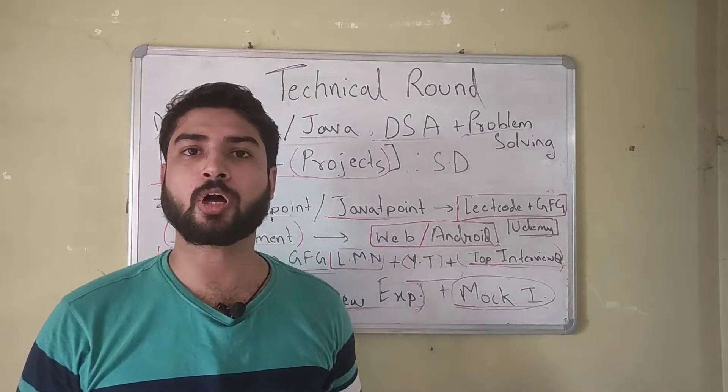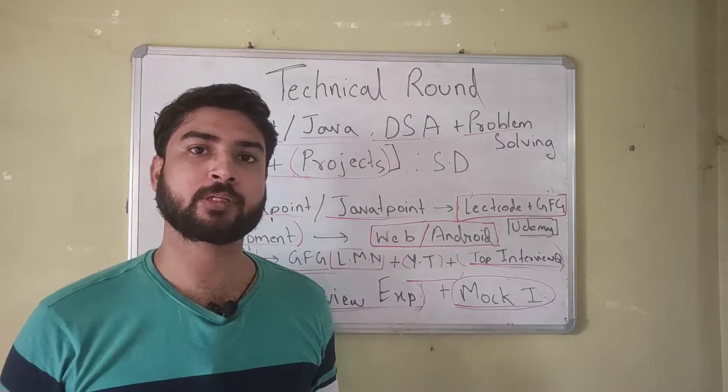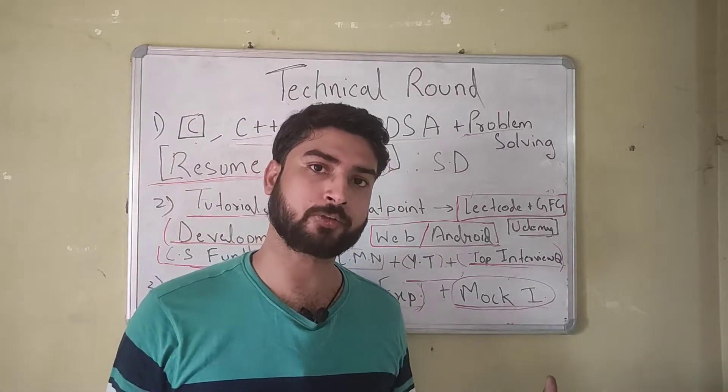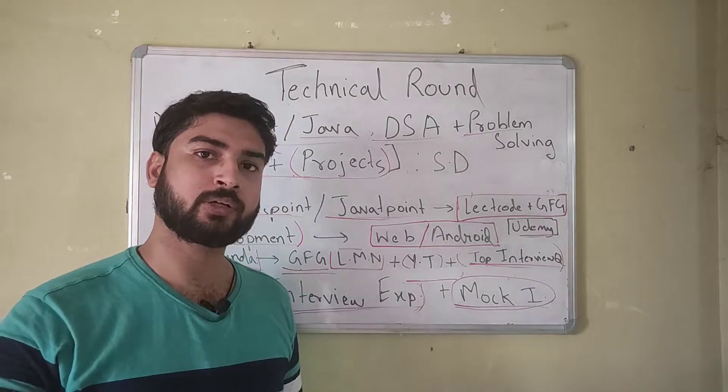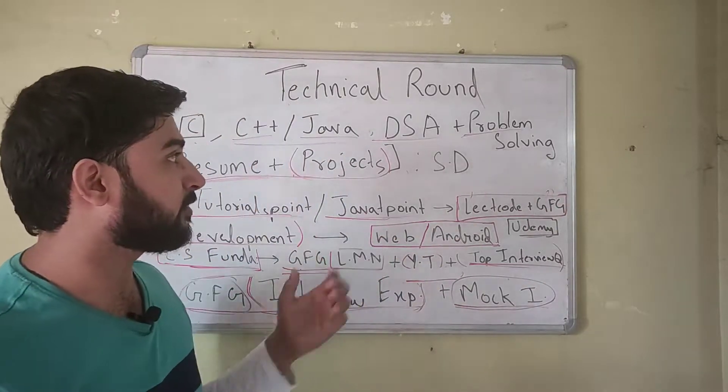Hello everyone. In this video I'm going to show you how you can crack the technical round of any company. This video is a part of my placement preparation playlist which is all about how to crack your dream placement. So do check it out and let's get to the video.